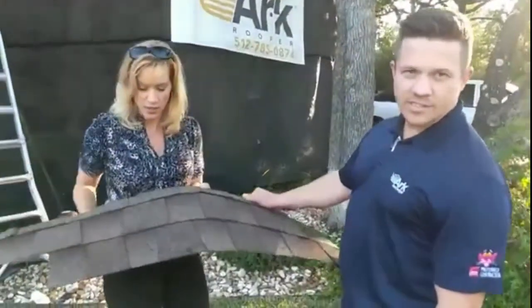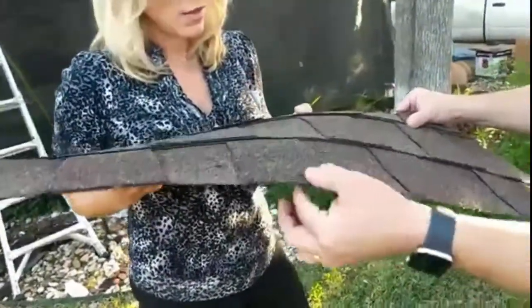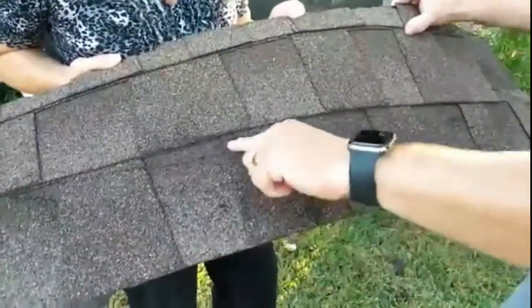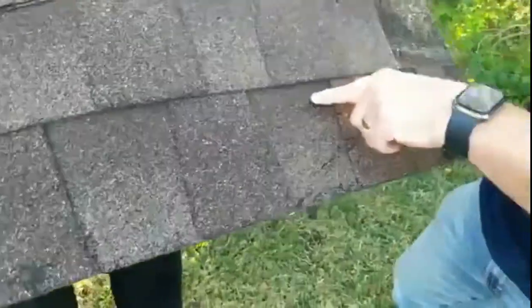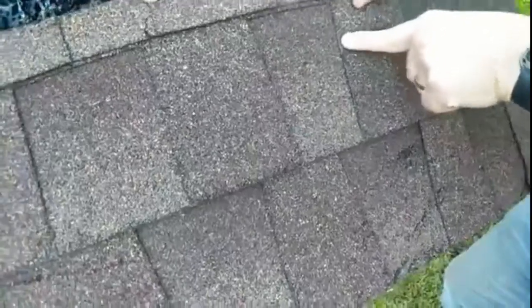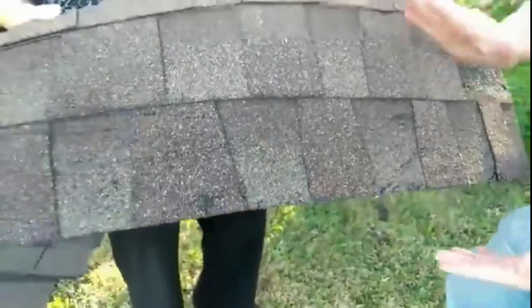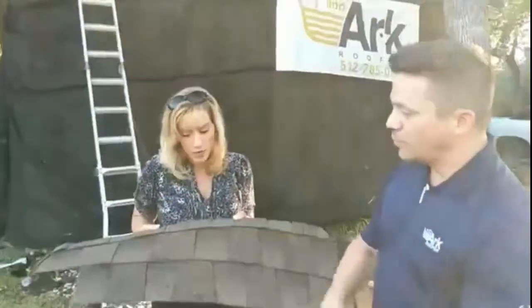This roofing system was close to 15 to 17 years old. It incurred some hail damage — you can see a crease mark here that could indicate wind damage, and some spots where it looks like a hail hit impacted and bruised the matting of the shingle. Stuff like that is considered storm damage, and if there's enough of it on the entire roof, that would warrant a full roof replacement paid by the insurance company — because that's what you pay insurance for on your home.